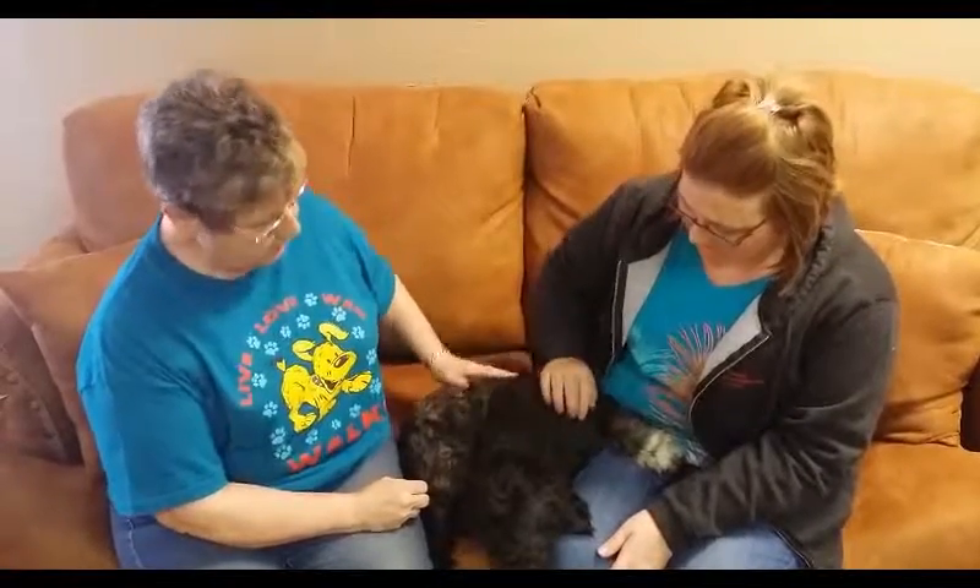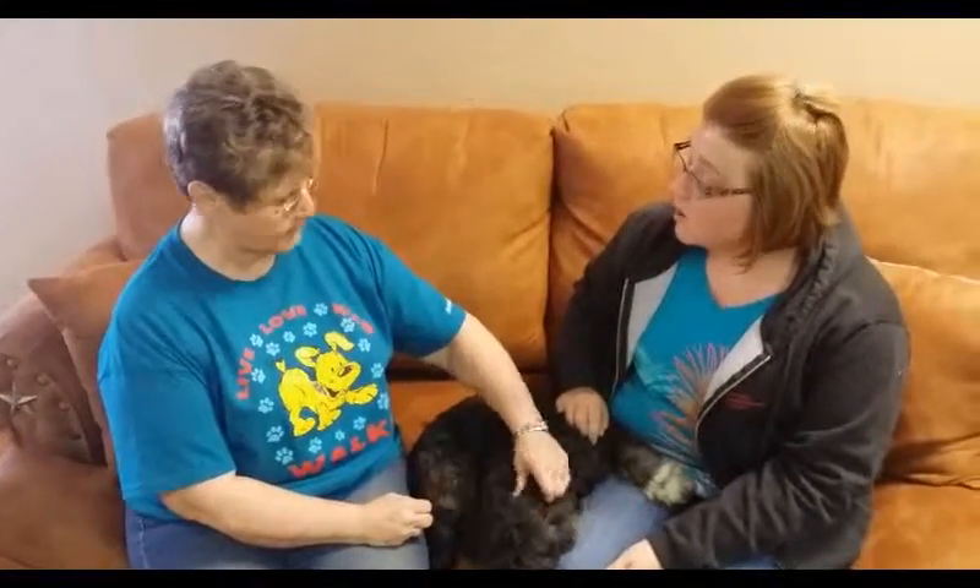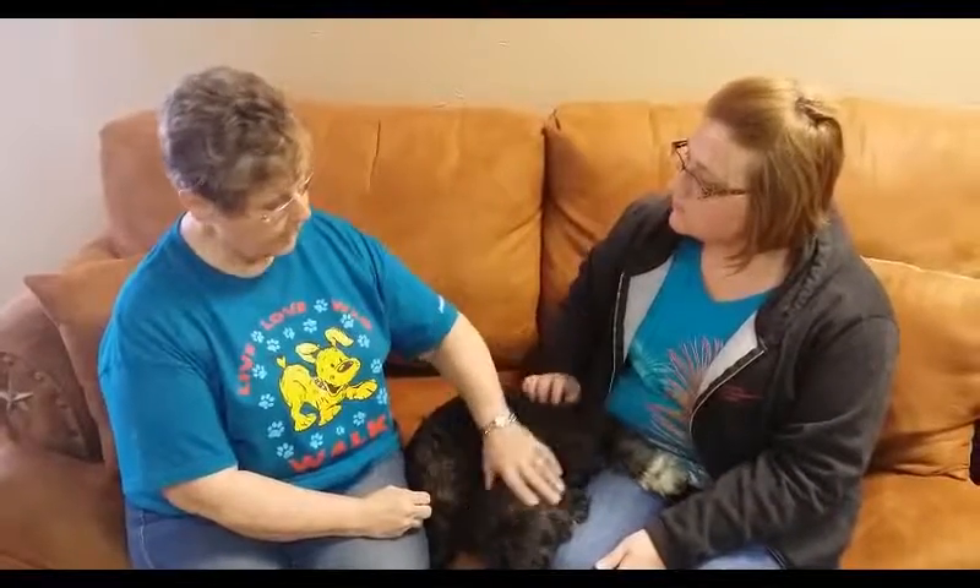Our adoption fee is $100. On the weekend in the middle of November, we'll be at PetSmart with our dogs. We go every Saturday, but the middle of November — the 14th, 15th, and 16th — is the big adoption event at PetSmart. For that weekend only, those three days, we'll be doing adoptions for $85.